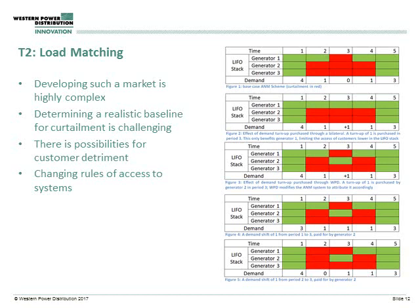To explain how a load matching scheme might work, the tables on the right give a visual demonstration — first how an ANM scheme might work in a crude basic view, and then how a load matching scheme might work. With time going from left to right, you have three different generators in a LIFO stack — last in first out — meaning generators at the top of the stack have priority on the network over generators at the bottom. All these generators can be curtailed if there is a limitation on the network, but it will be generators lower down on the stack that are curtailed first. Figure one is a base case where you see demand reducing on the network and generation being curtailed accordingly — generators two and three being curtailed in time step two, all curtailed in time step three, generator one coming back on in time step four, and all back on in time step five.